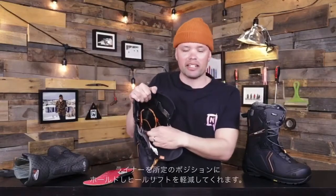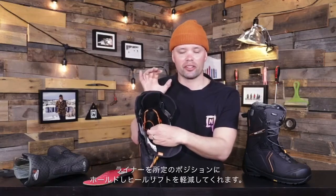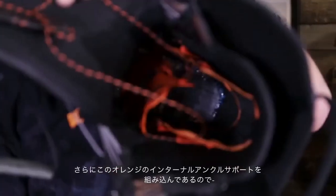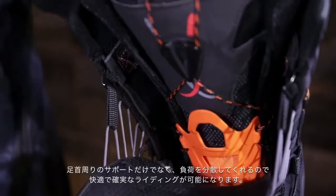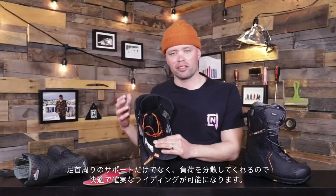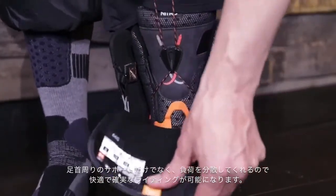Within the Capital, we have our ILS lacing system, which helps hold the liner into place and gives you a sure foot hold with no heel lift. We also have our internal ankle support — this orange piece right here — giving you the support your ankle needs for heavy and fast boarding, reducing any pressure points over the ankle area.